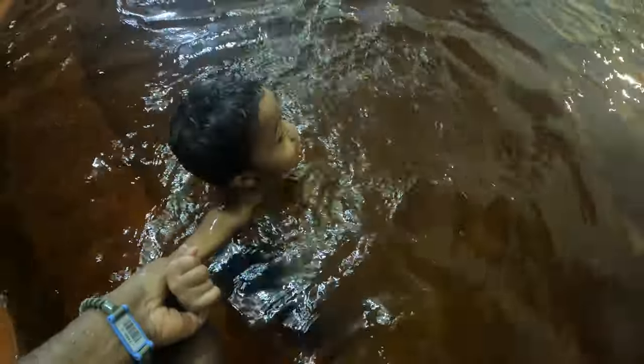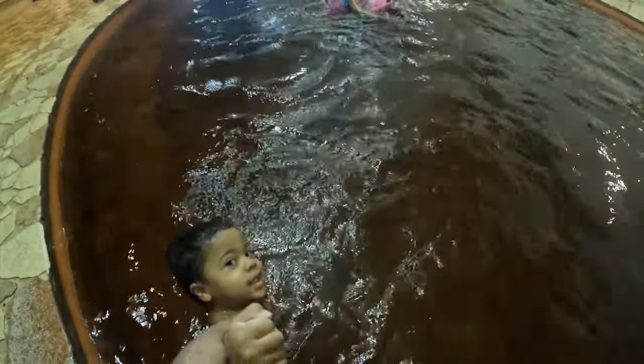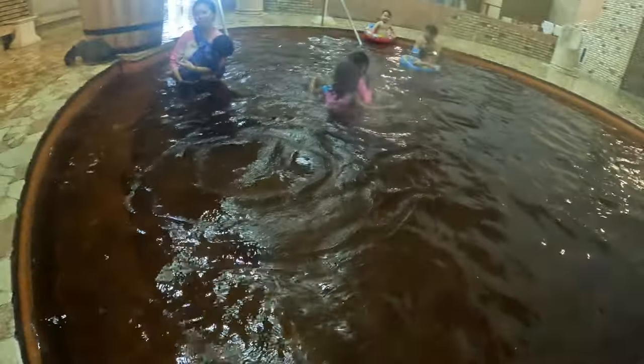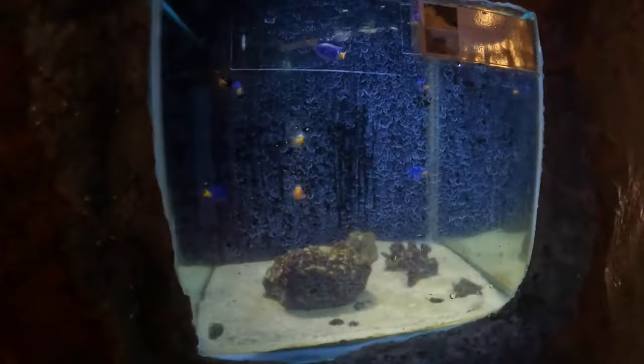It's a very relaxing onsen without worrying about being turned away for having tattoos like me. Others will have you paying private onsen prices in the hundreds of dollars. I wore a rash guard and it wasn't a big deal — they have kids wearing rash guards anyway.